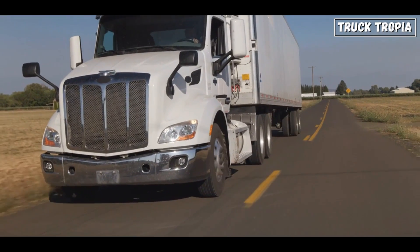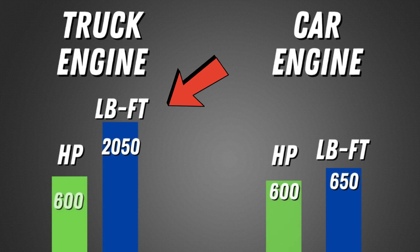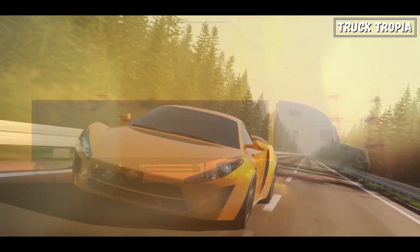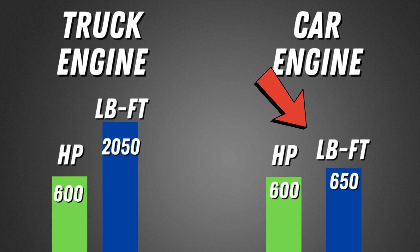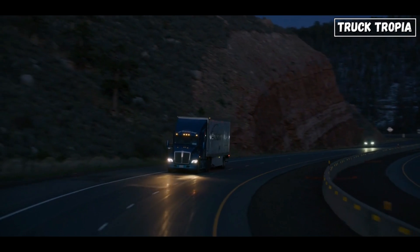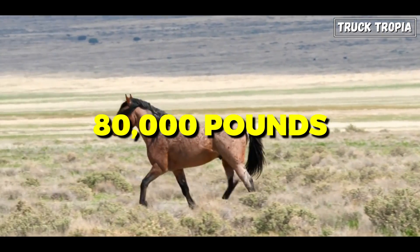For example, a semi-truck with a 600 horsepower engine might have 2,050 pound-feet of torque, while a high-performance sports car with a 600 horsepower engine might only have around 650 pound-feet of torque. So in order to perform as a truck, the horses must be able to move 80,000 pounds.